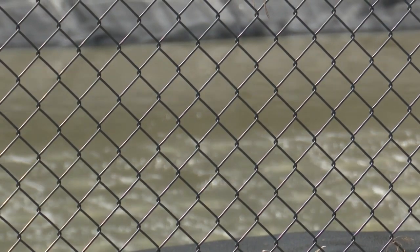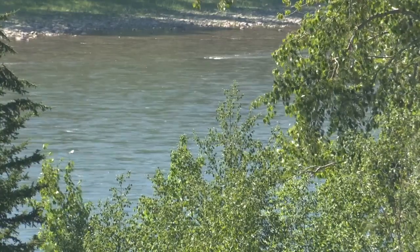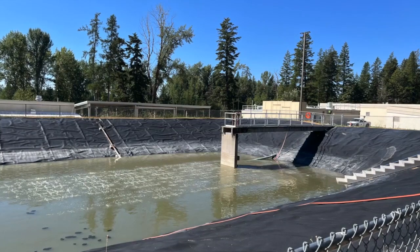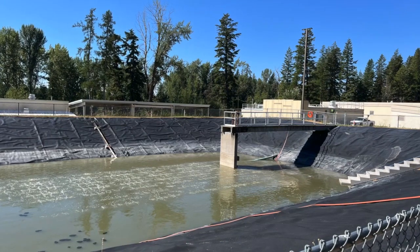We're glad these guys were able to get it back up and running as soon as they did. He says it's unknown at this time how much sewage was discharged into the river. The city is working with the Montana Department of Environmental Quality. Out of caution, he advises those on the water to avoid swimming in the area directly under the sewage plant, about a mile and a half west of the old red bridge.